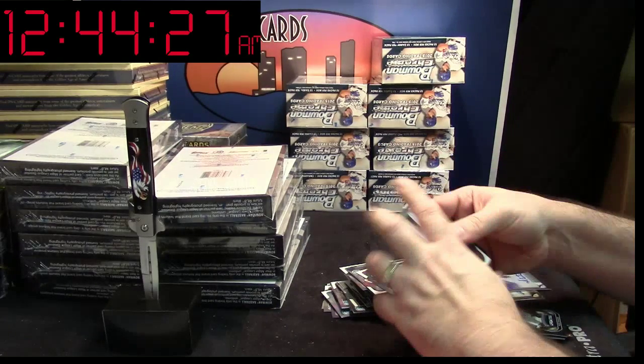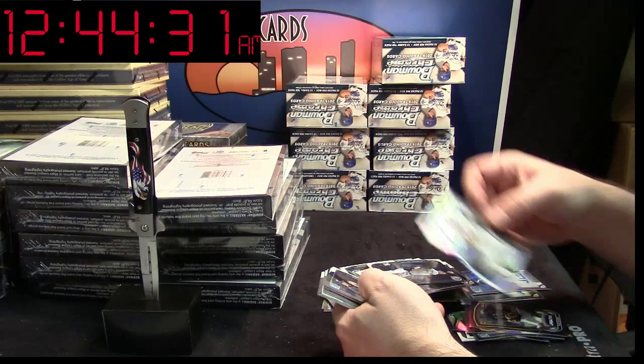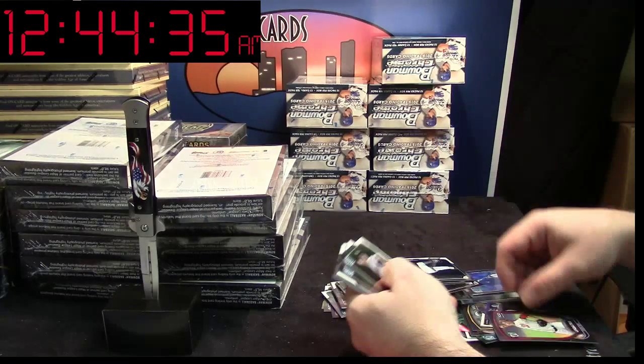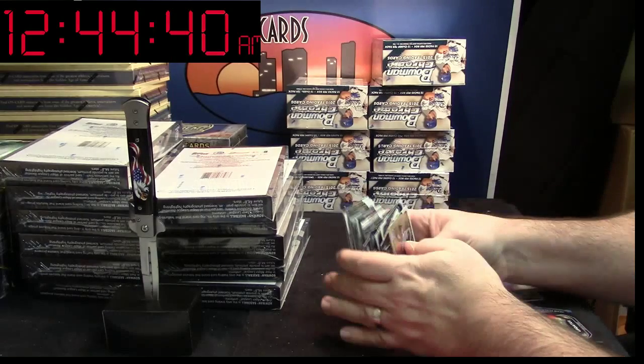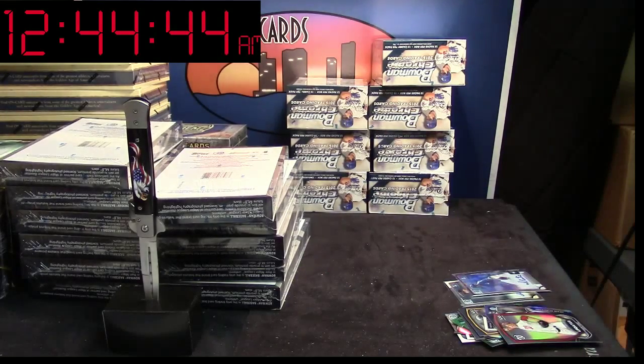And our last card. Kevin Plawecki die-cut Mets. Eric Fed Updates Nationals. And there she is. Solid box. Solid box. Have a nice day.